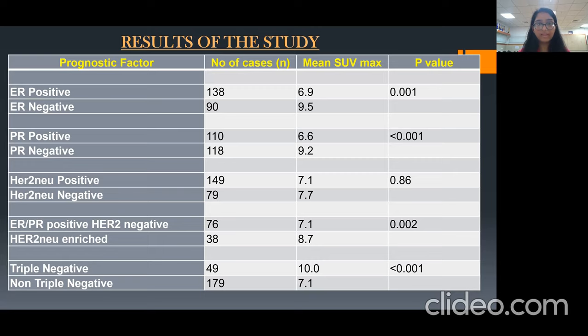The results of my study are as follows. The ER-negative patients were 90 out of 228, with a higher mean SUV max value of 9.5, which was found to be significant. The PR-negative patients were 180, which had a higher mean SUV uptake of 9.2, also found to be significant. The HER2-new negative and positive patients had a similar mean SUV max uptake of 7.1 and 7.7 respectively, which was not found to be significant.